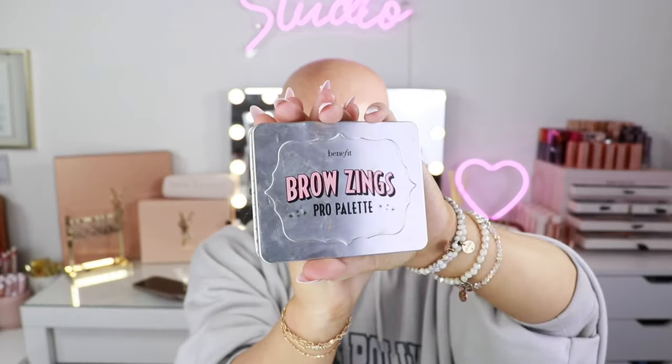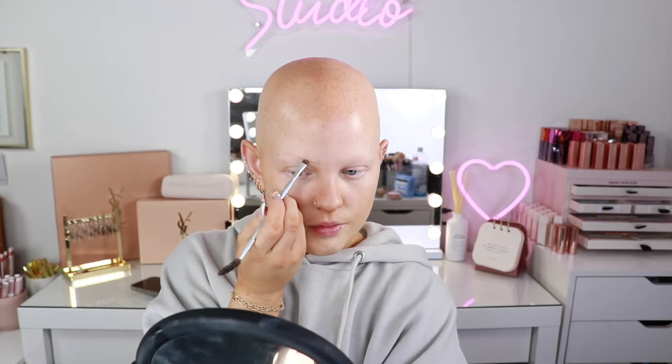It's easier for me to do a voiceover than to talk and do my makeup, because I'm not a good multitasker when it comes to doing makeup and talking. So I'm going to switch over to voiceover, do my makeup, and tell you guys everything I'm doing. I always start out with brows, so I'm going to draw on my brows. All types of alopecia are completely different — I have alopecia universalis, so I actually don't grow any hair. I'm drawing my eyebrows on literally from scratch.